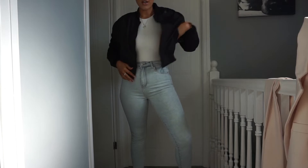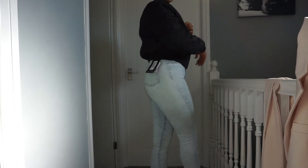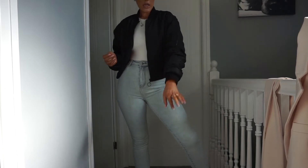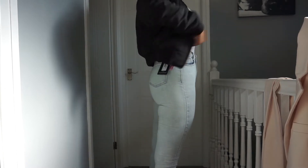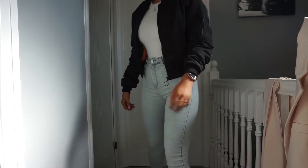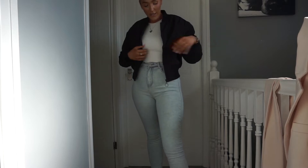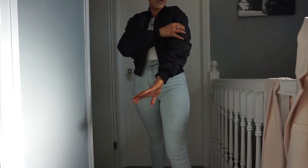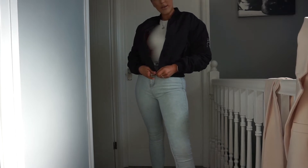They do have a khaki green one in that bomber jacket which I might get depending on how often I wear this one. It's a size 14 and it's not that big really — that's just how it looks. It doesn't run oversized at all by any means. I thought it'd be a bit bigger but I'll probably end up wearing it anyway because I do really like it.